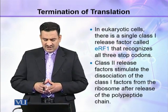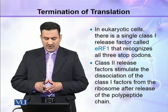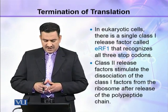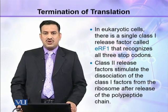In eukaryotic cells, there is a single class 1 release factor called eRF1 that recognizes all three stop codons.